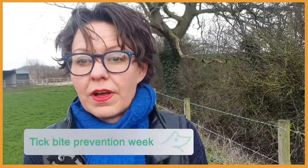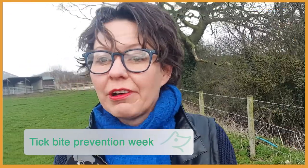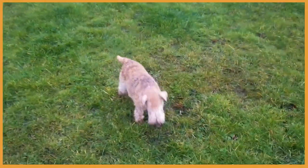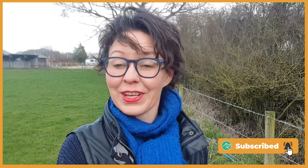Have you ever asked yourself what ticks actually are, how they get on our dogs and us, and how we can protect our dogs and ourselves the natural way? Hi, I'm Itka, I'm the founder of Vita Canis and happy dog mom to five mischievous terriers. Here at Vita Canis we help you to naturally and organically improve the health and happiness of your dog.